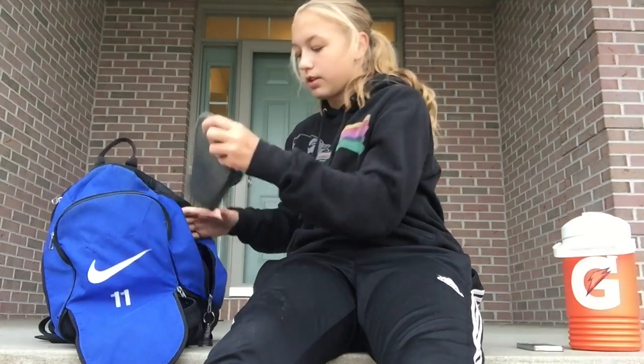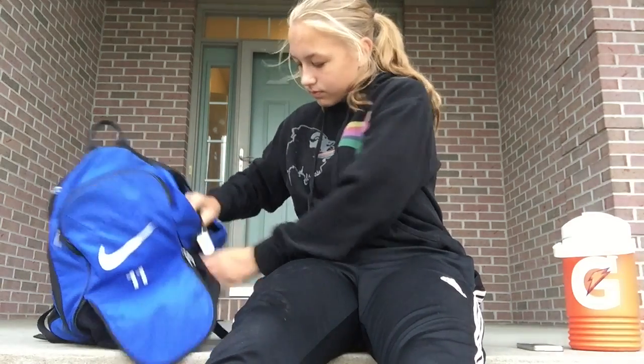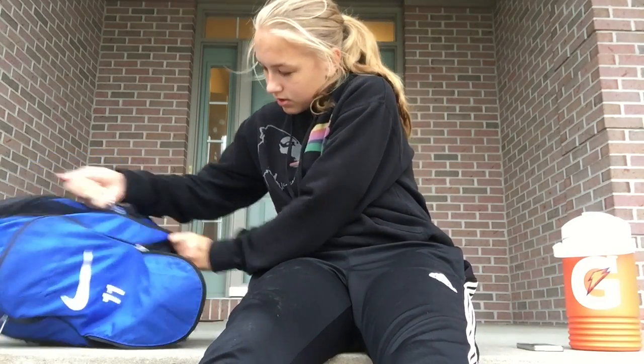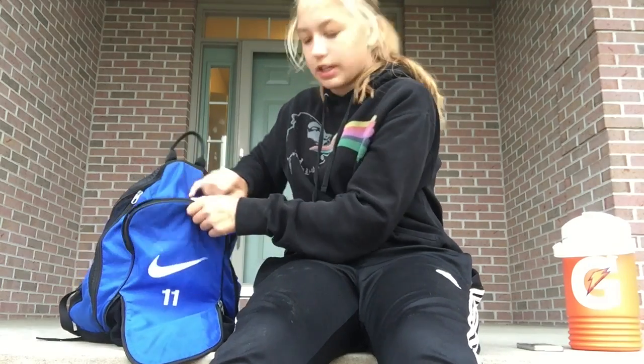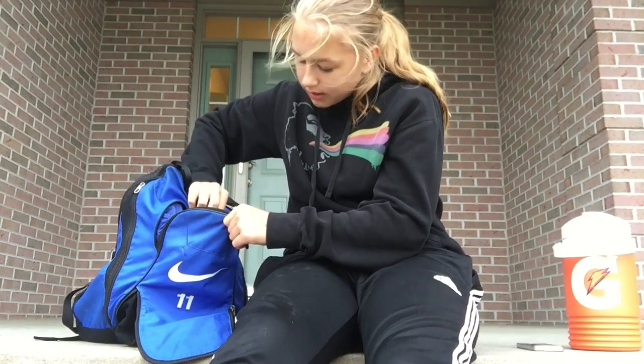The next thing I keep in my bag are my slides, because you always want those for after a game. You never know if you're going to go somewhere.